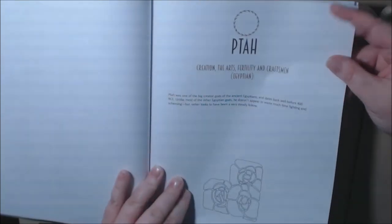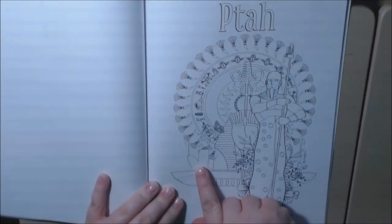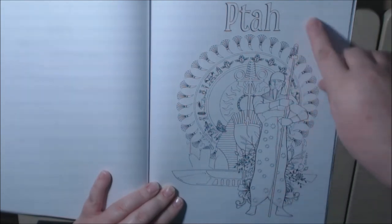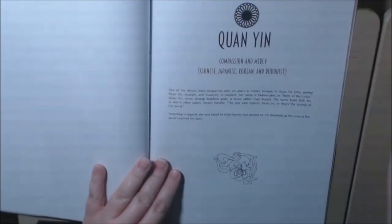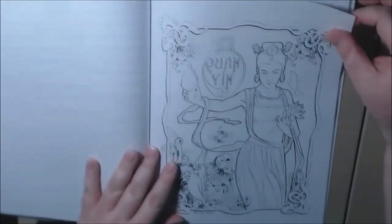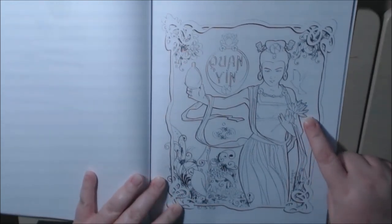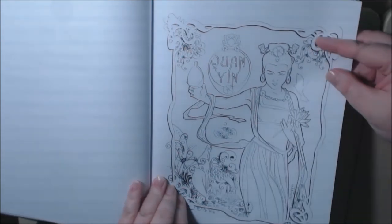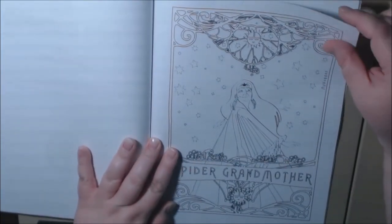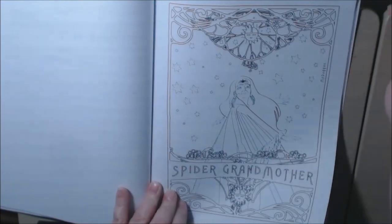I'm going to say Peta for this one. Isn't he awesome? I didn't notice this right here — it looks like a mummy, not sure. Love it. I'm not even going to try this one — Kuan Yin. I love her; I already know what colors I'm going to do. Oh, she's holding lotus flowers — beautiful. The Spider Grandmother, Native American. Already thinking of the background for this one.